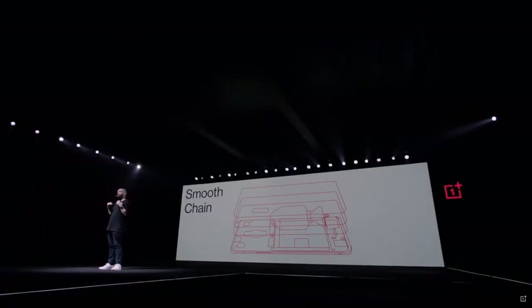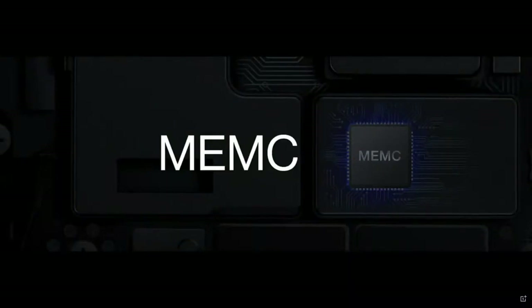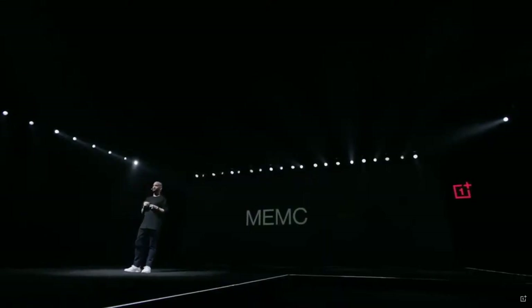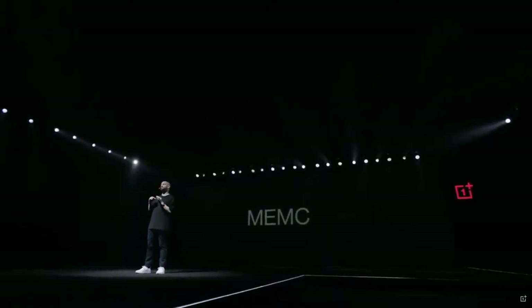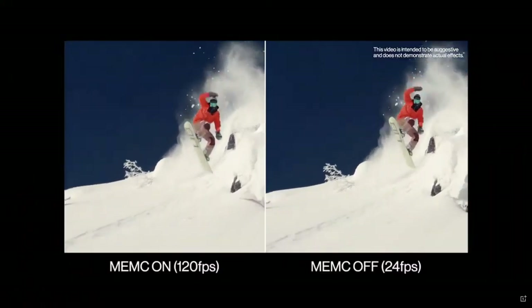Our end goal is to make sure our hardware and software work together as smoothly as possible. Now, most videos, unless directed by Ang Lee, are not shot at 120 FPS — they're shot at either 24 FPS or 30 FPS. So how can you take full advantage of this gorgeous 120 Hertz fluid display? The answer is our custom MEMC chip. MEMC means motion estimate motion compensation — it inserts one or more additional frames after each original frame in the video to make it look much smoother. You can choose either 60 FPS or 120 FPS, or even turn it off in settings.